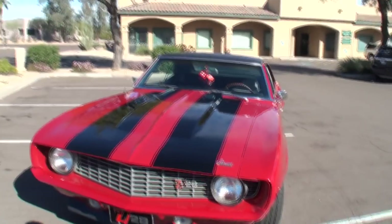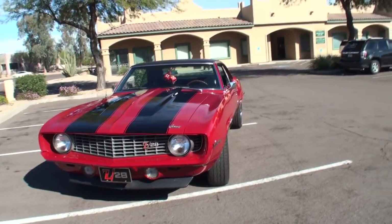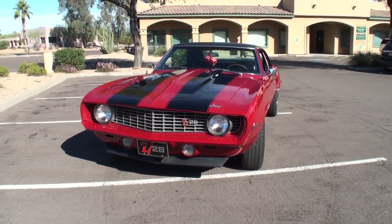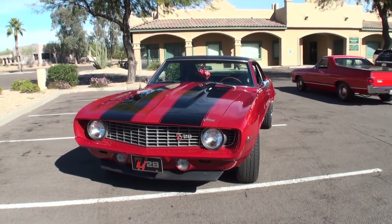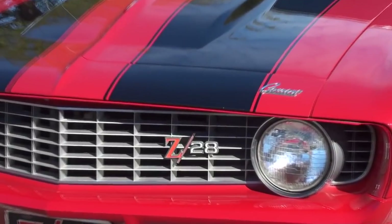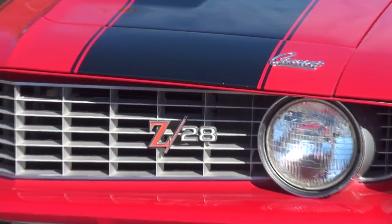Bob, stay with me here. What do we have here today? Let's step back and take a look at this. We have a 1969 Z28 Camaro — all matching numbers, all original drivetrain. And what a wonderful paint color, the red and the black. It's called Garnet Red. It has a houndstooth interior with a black vinyl top.